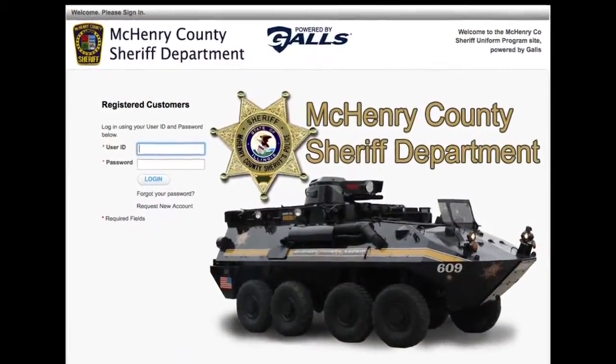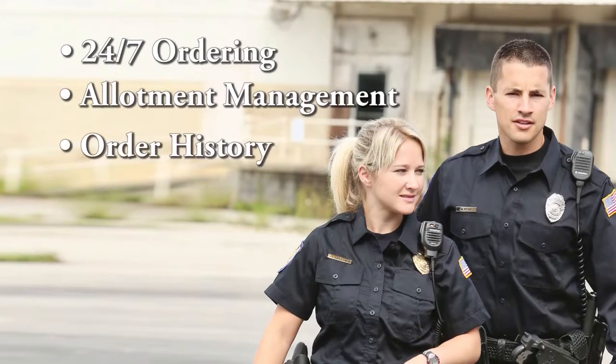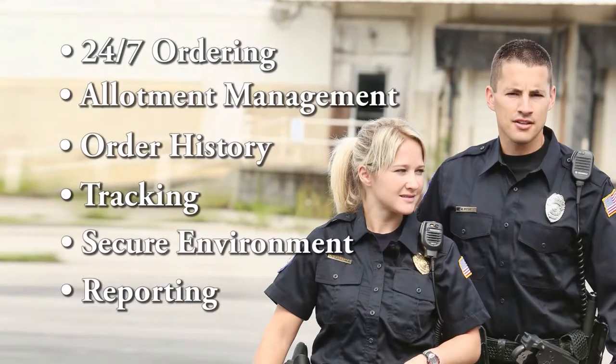Our partner websites are built with your pre-approved selection of products assembled to meet the needs of your team. Enjoy simplified 24/7 ordering, allotment management, order history, tracking, a secure environment, reporting, and more.